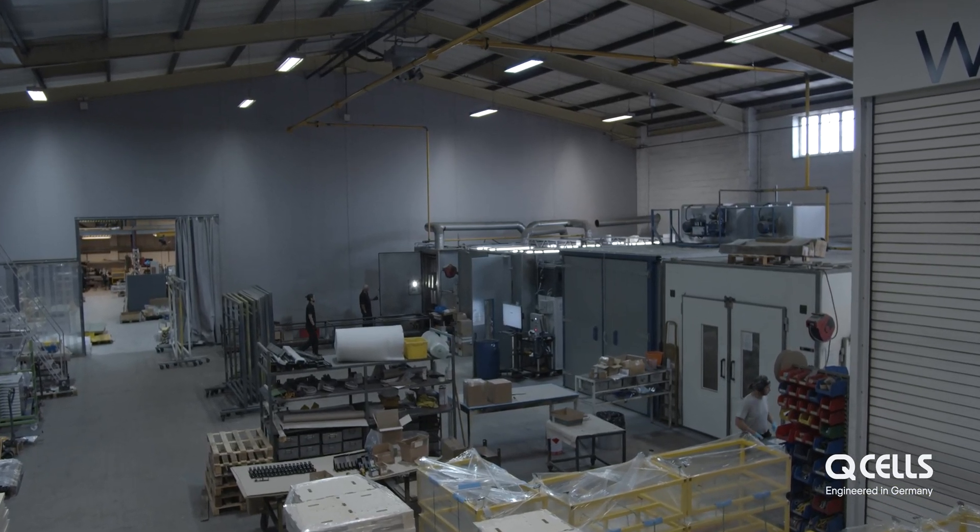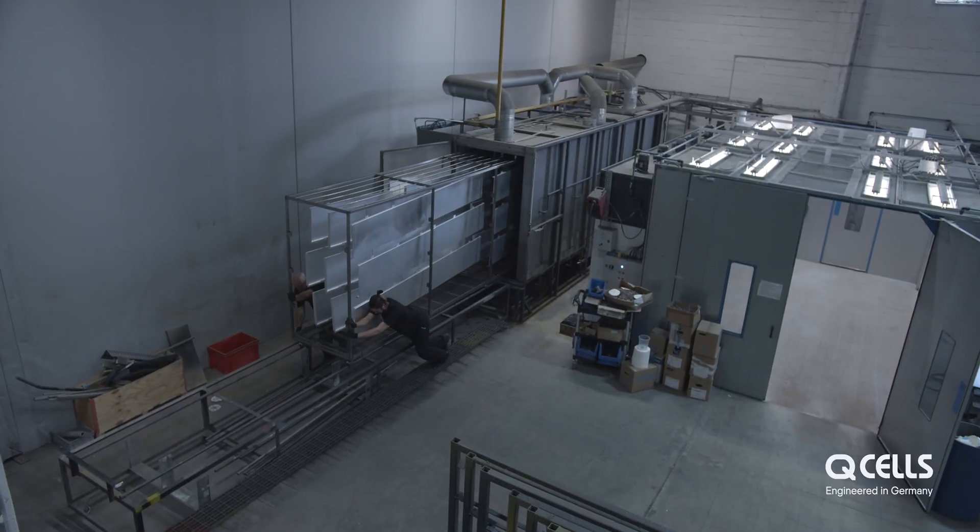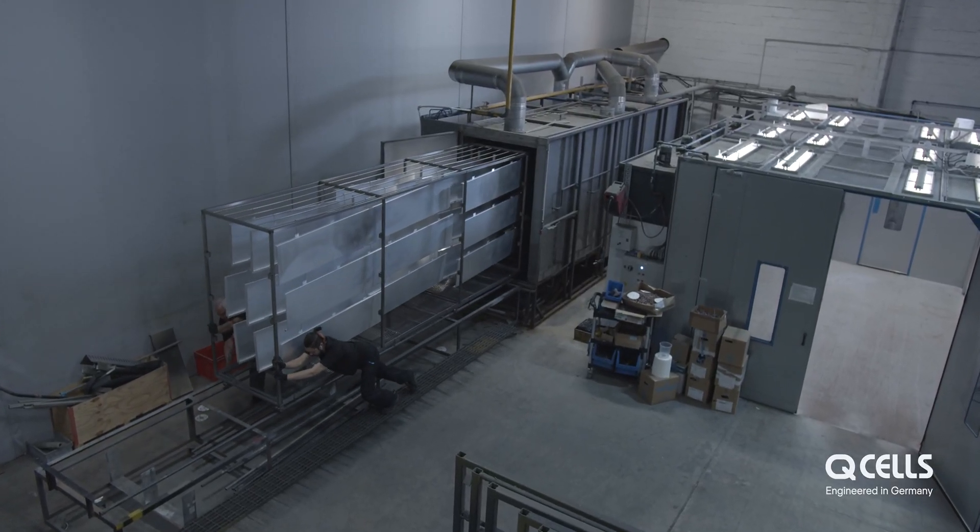We're always looking at new things we can do to reduce our power use, so the power that we do produce goes as far as possible.